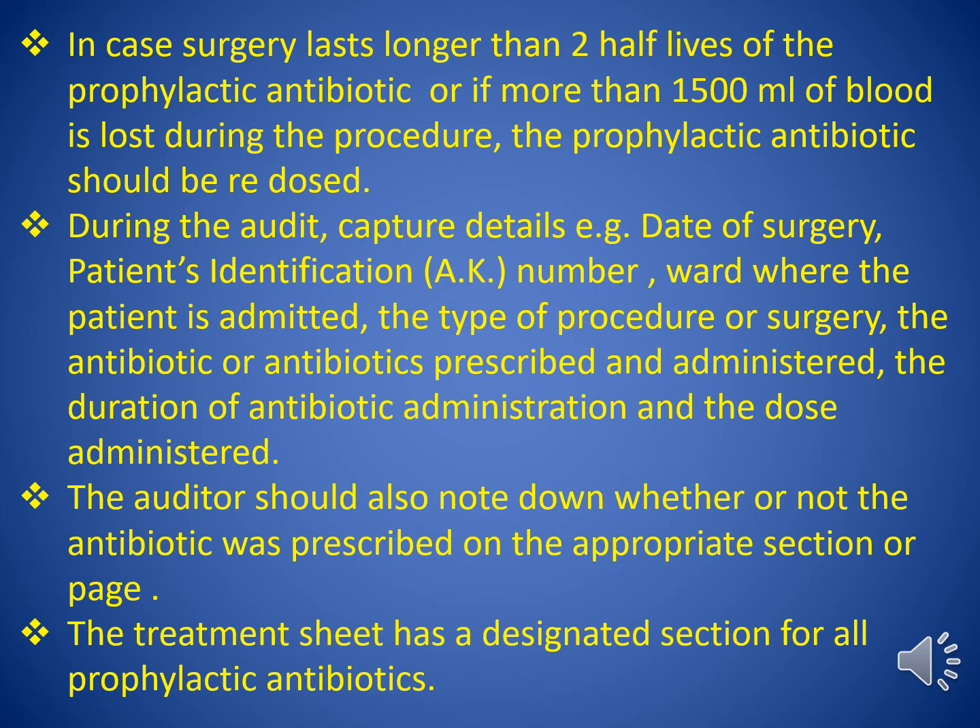The antibiotic dose and choice are compared to guideline recommendations depending on which organ or body part is operated. Different bacteria colonize or inhabit different body parts and have varying susceptibilities to antibiotics; therefore no single antibiotic is suitable for prophylaxis in all types of surgery. All auditors should closely refer to the antibiotic prophylaxis guidelines during the audits and establish appropriateness or inappropriateness of the antibiotic choice. This should be captured in the paper version of the data collection tool.